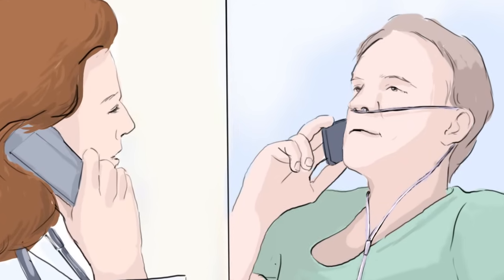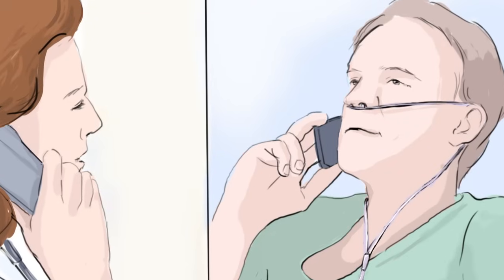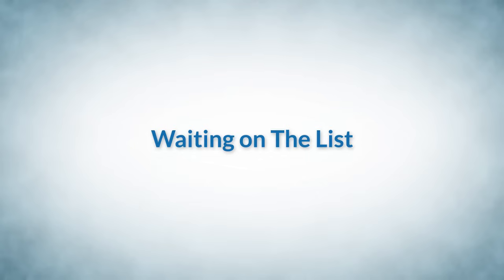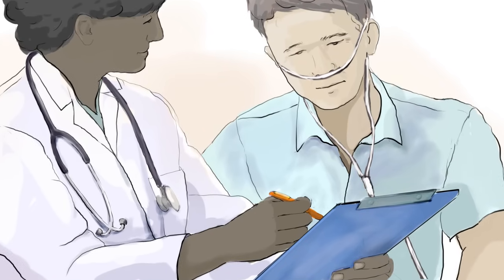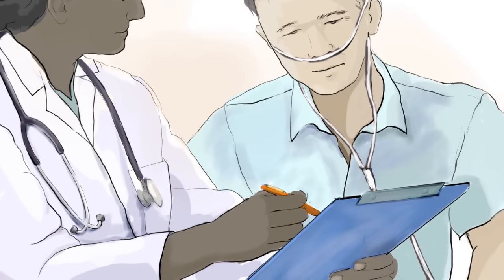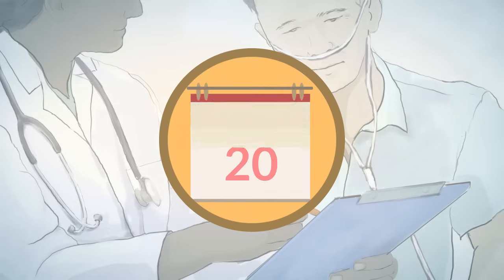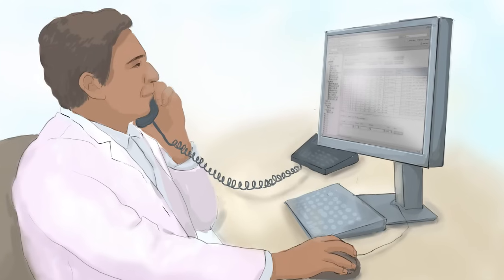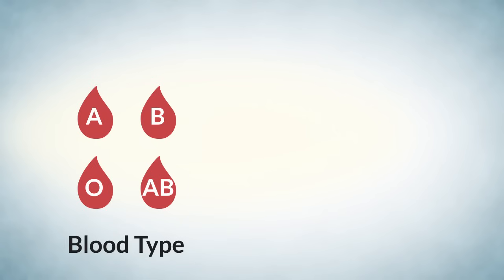If a transplant is recommended, the choice to proceed is up to you. We will support you whether you go forward with a transplant or not. If you decide to have a lung transplant, you will meet with a lung transplant surgeon and your transplant coordinator to discuss surgery and to sign surgical consent forms. At this point, you are officially placed on the lung transplant waiting list. The time you wait is unpredictable because you have to be matched to a suitable donor. Two of the most important matching factors are blood type and lung size.